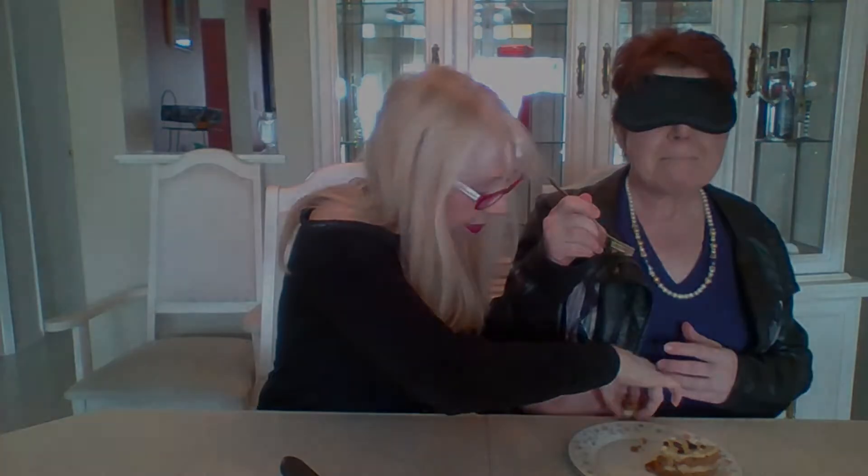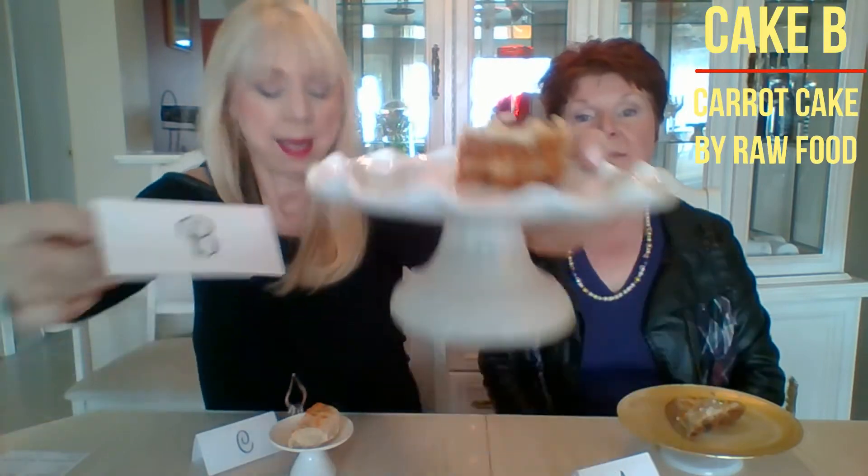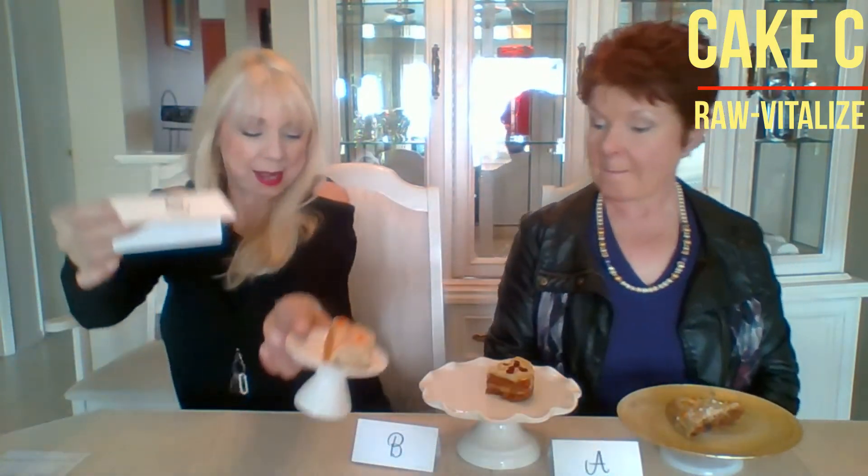We have a special guest today — we have Judy doing our taste testing, and it's going to be blindfolded. Of course Judy knows because this was her idea. I'm brilliant! So we did the first one yesterday. We're doing the same cakes — it's a carrot cake, raw vegan. We have cake A, cake B, and cake C.